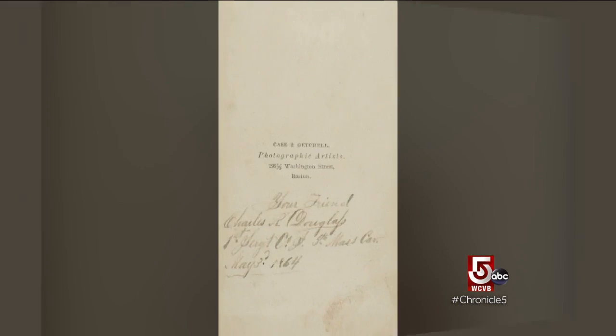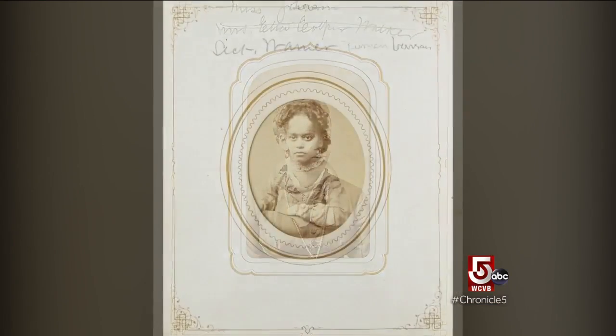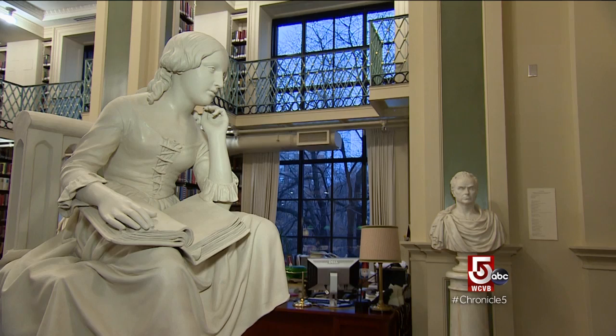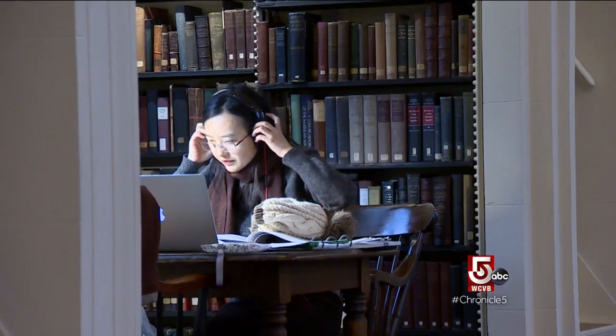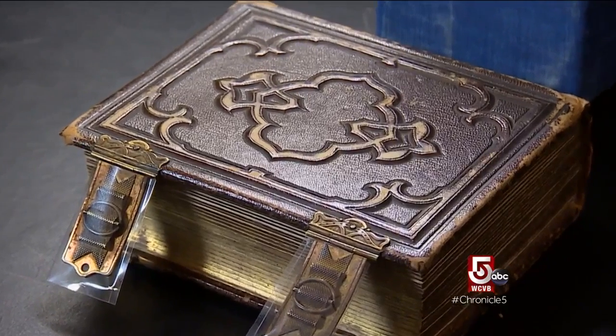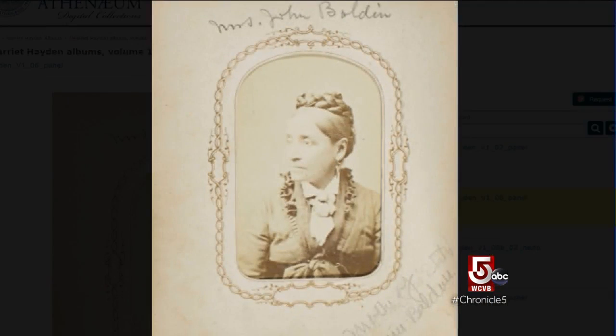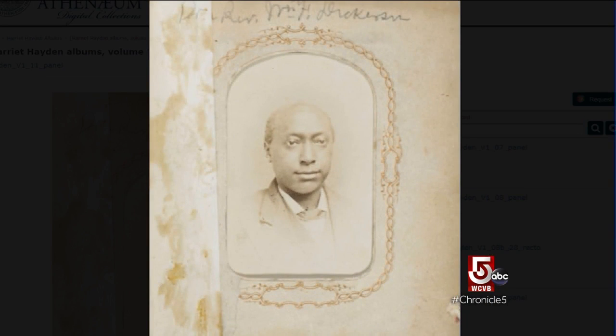Each photo, front and back, has been digitized and posted online for all to see. As we start to play Tetris with the names, dates, and images in the album, hopefully we'll be able to connect the dots a bit better. The Athenaeum is encouraging members of the public to engage with the albums and help connect those dots. Not only can you view them online, you can zoom in and out and start to pick up characteristics that you might not see in the physical album.